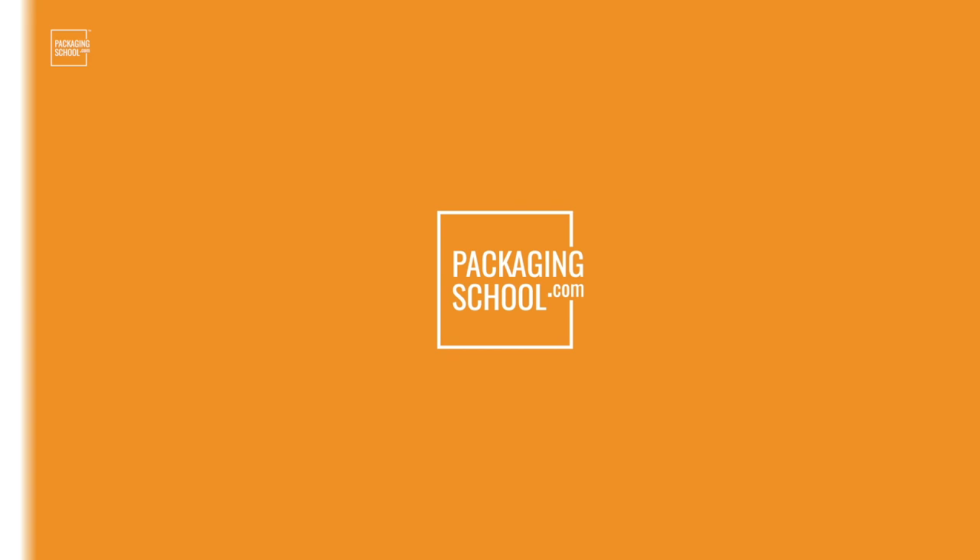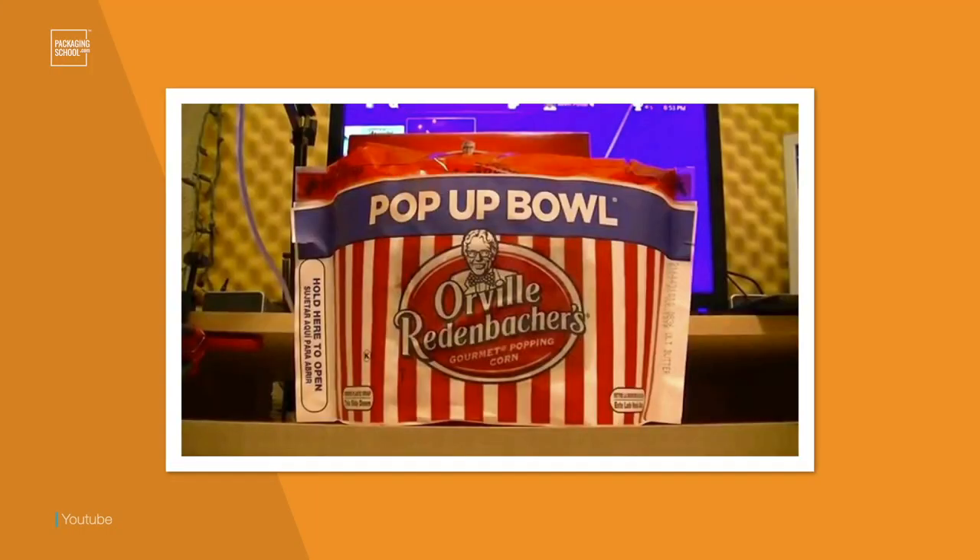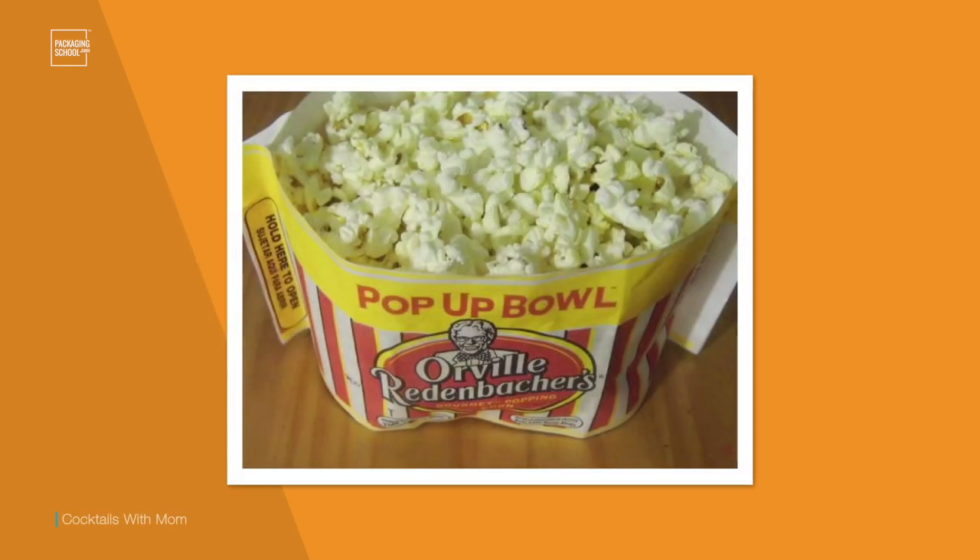Let's take a look at a few examples and see if inspiration strikes you. When I say dual-purpose packaging, I mean packaging that serves some other purpose other than just containing and protecting the product. For example, check out this pop-up bowl designed by Orville Redenbacher. Here the traditional popcorn bag is replaced by a bowl that you can eat and share the popcorn right out of.